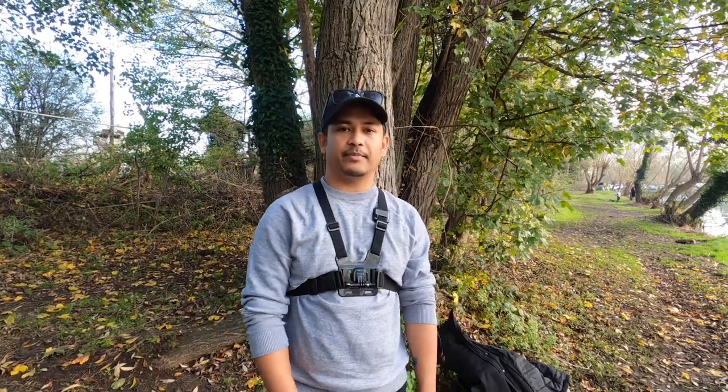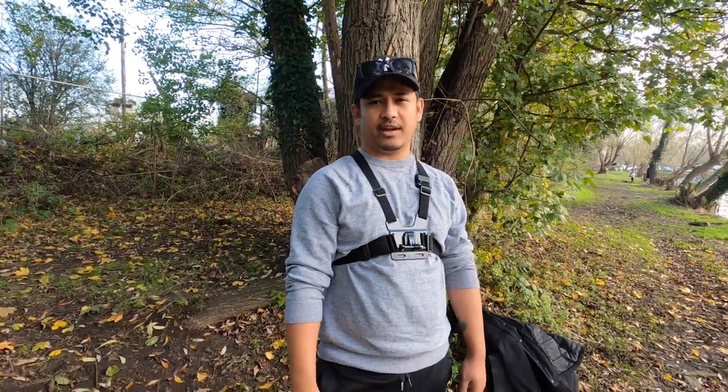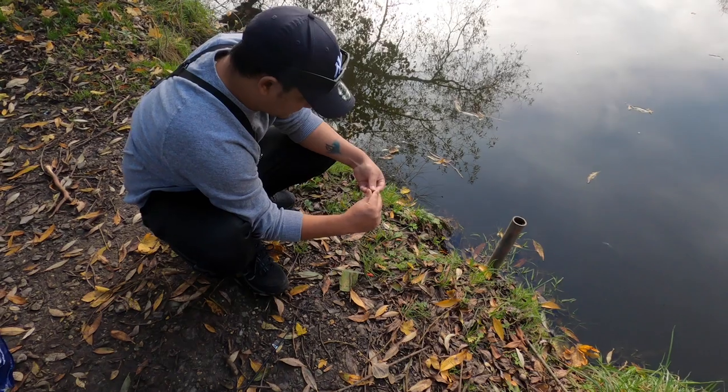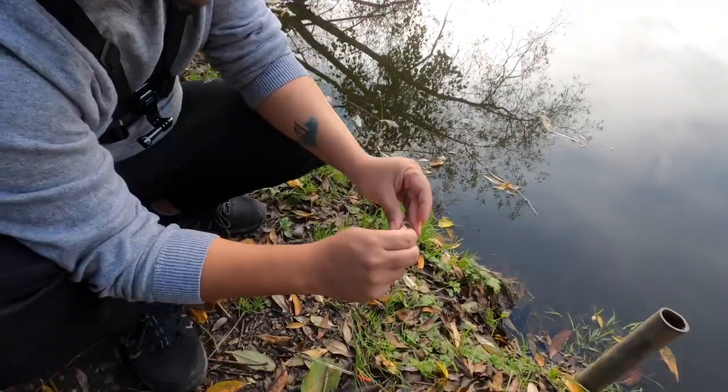That's all you need for starting your fishing. I hope you liked it — now let's start fishing! I have a strong feeling we will catch a fish very early.